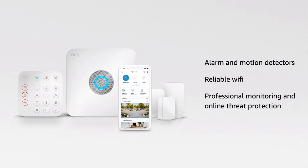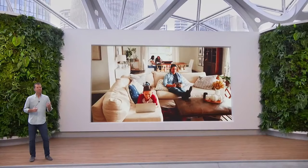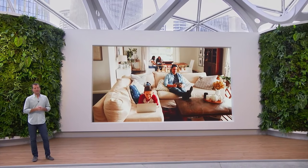And with a Ring Pro subscription you get professional monitoring, advanced protection against online threats to help keep devices safe with Eero Secure, and 24-7 internet backup, allowing all the devices that matter to you most, including security cameras, laptops, and yes, even that Xbox stay connected.